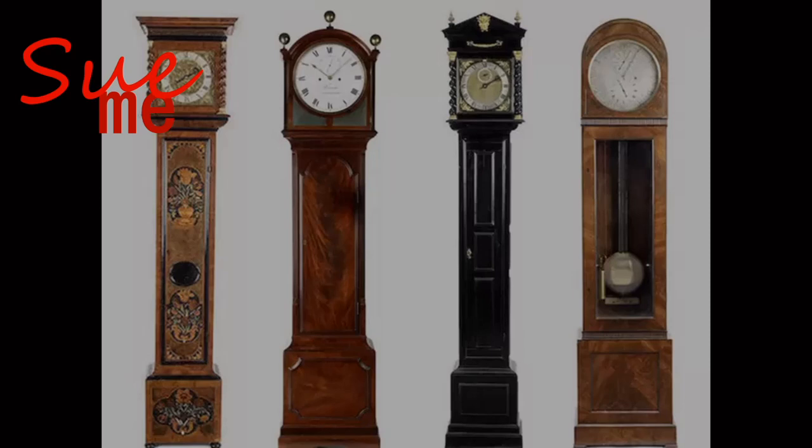Third from the left, we have a French piece. Even though the clock itself is probably French, it very likely represents a lot of the styling you would have seen in American-made clocks. The final one on the right is closer to the Empire style — that's a French term — or the Regency style, which is a British term. In the early 1800s, France had an empire and Britain had a regency, and they each have their own designations for the style of that period.